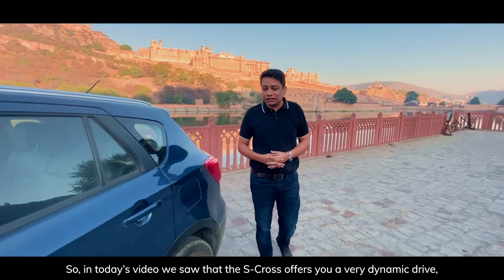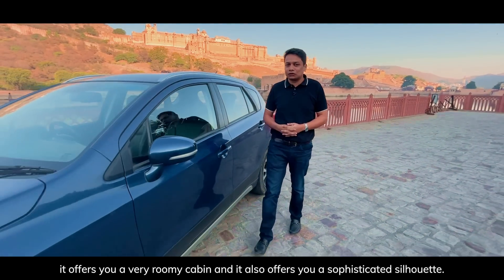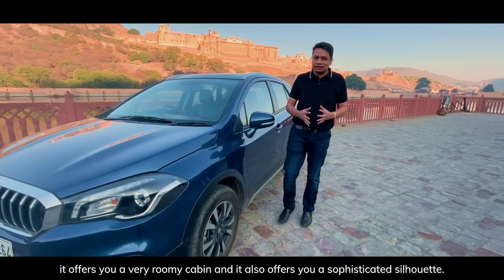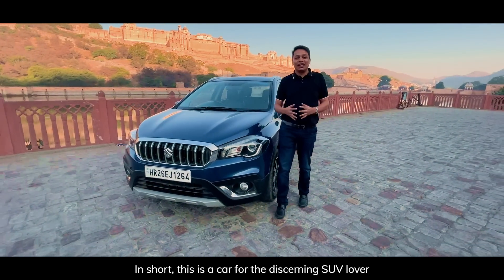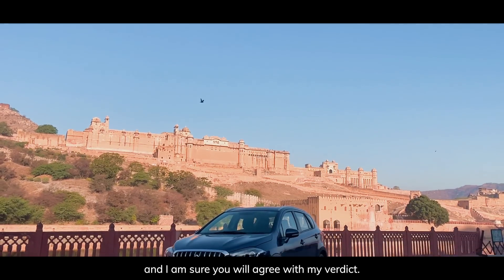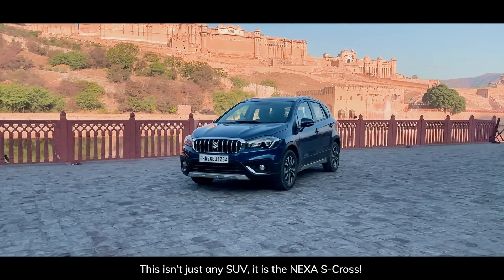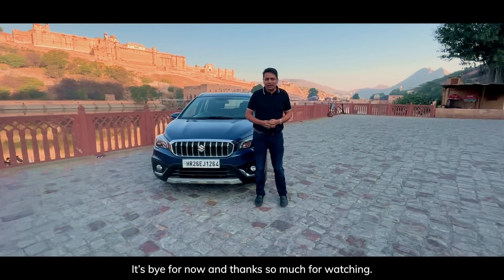In today's video we saw that the S-Cross offers you a very dynamic drive, a very roomy cabin, and a sophisticated silhouette. In short, this is a car for the discerning SUV lover. Check it out at a Nexa dealership near you and I'm sure you'll agree — this isn't just any SUV, it is the Nexa S-Cross. Bye for now and thanks so much for watching.